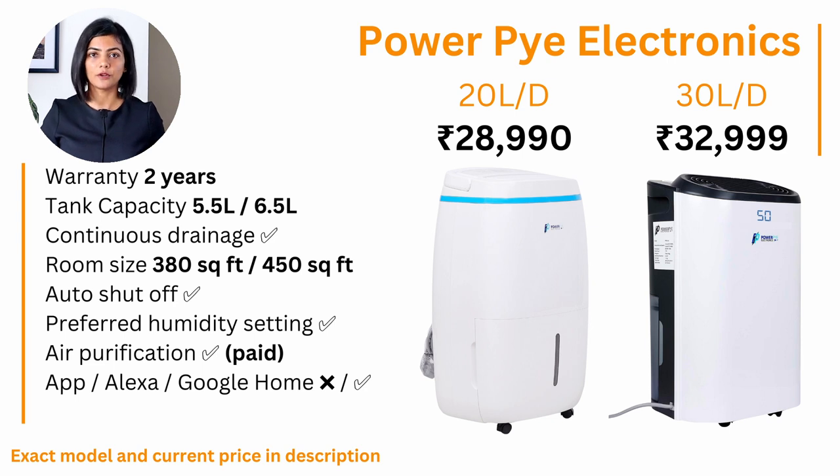Second, if you're looking for a dedicated dehumidifier for medium to large-sized rooms, I recommend the PowerPi Electronics dehumidifiers. They come in both a 20-litre and a 30-litre per day capacity. Both models have large tank sizes, auto drain capability, and support room sizes of up to 450 square feet. The larger 30-litre per day model also comes with smart app support, controllable via app, Alexa, or Google Home. They also offer the best warranty of 2 years, though the air purification kit comes at an extra cost.